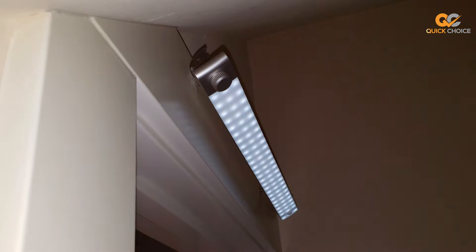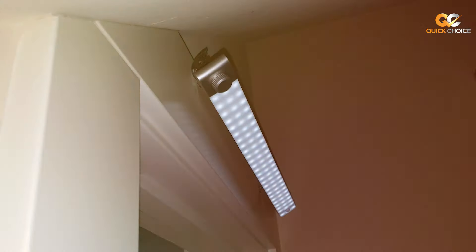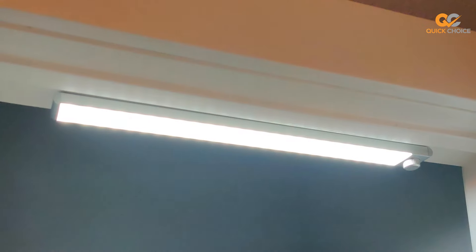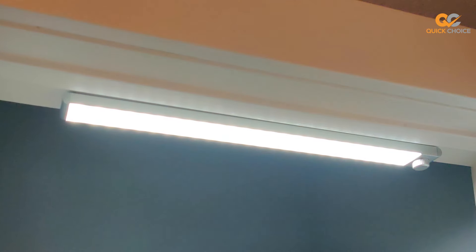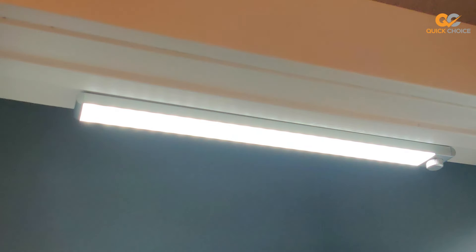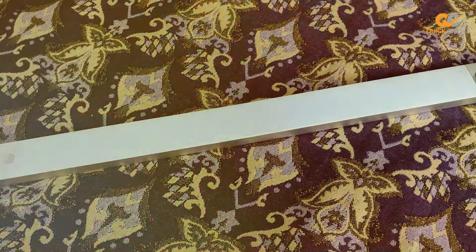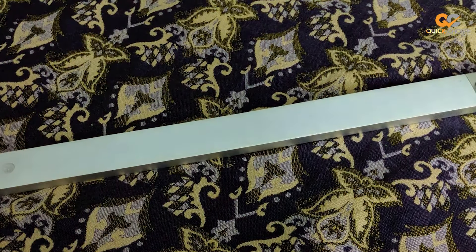This closet light is the perfect addition to any dark space in your home, providing brilliant illumination with ease. With an impressive 78 LEDs, this light floods your closet, cabinet, or any other area with bright, energy-efficient light. It's perfect for helping you find your favorite outfit, accessory, or tool without fumbling in the dark.